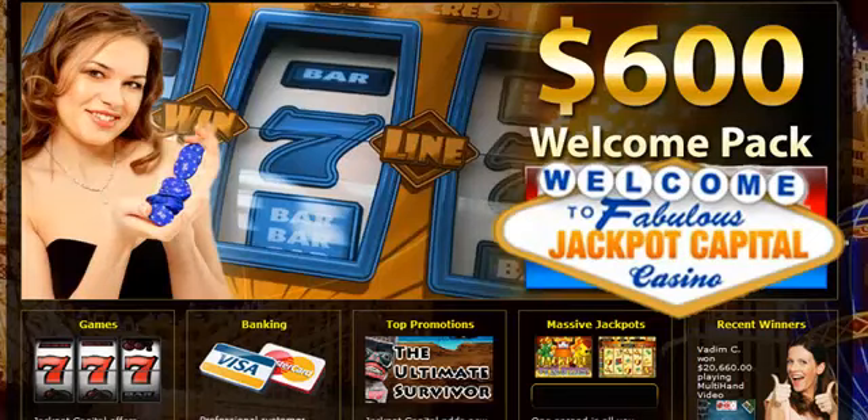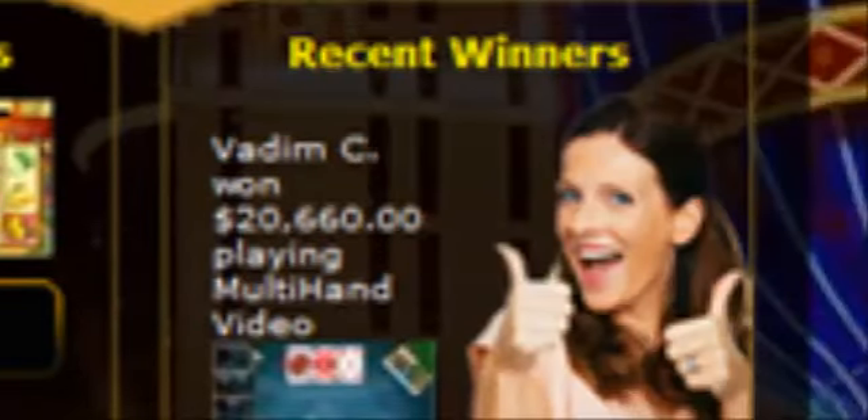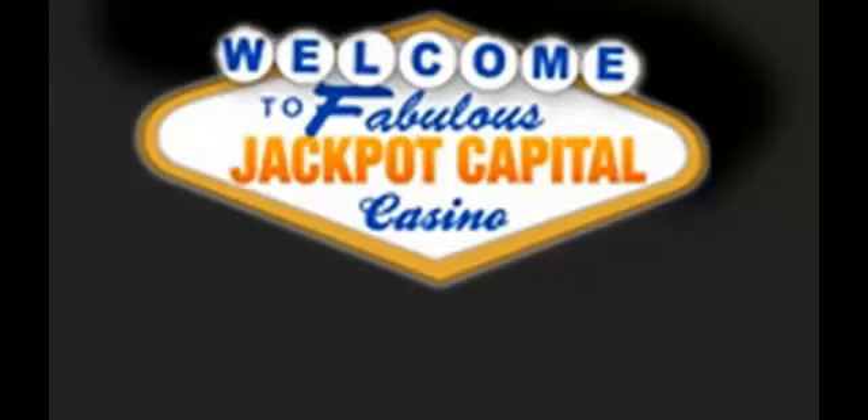Jackpot Capital, which offers an incredible array of over 300 exciting games, is a long-established operator renowned for its prompt and friendly customer service, as well as straightforward deposits and withdrawals. Jackpot Capital Casino.